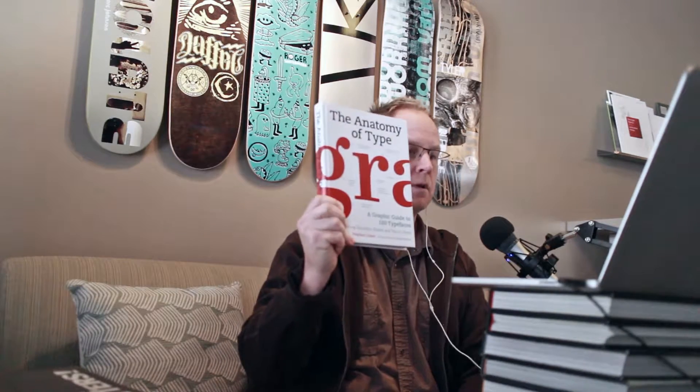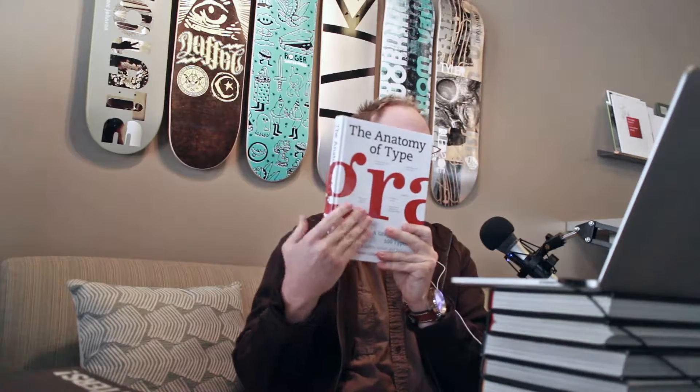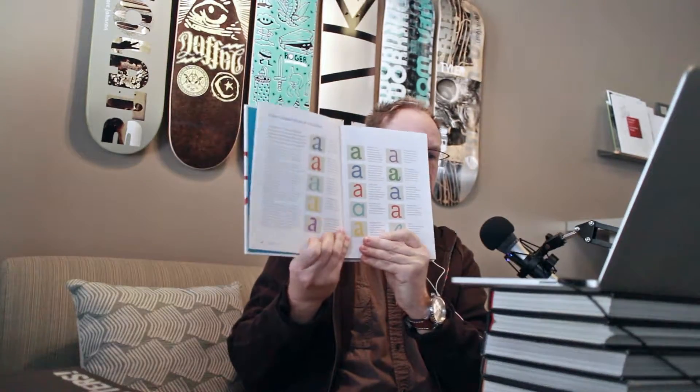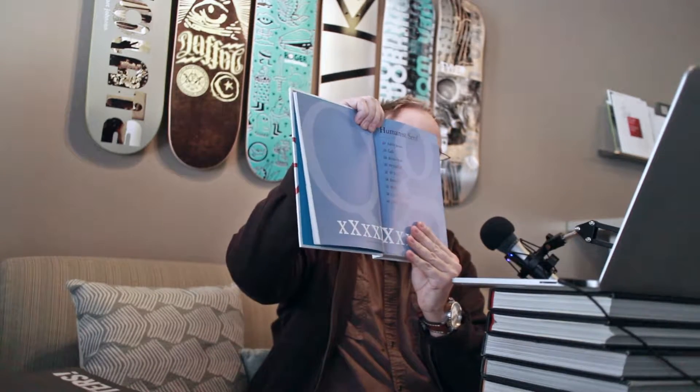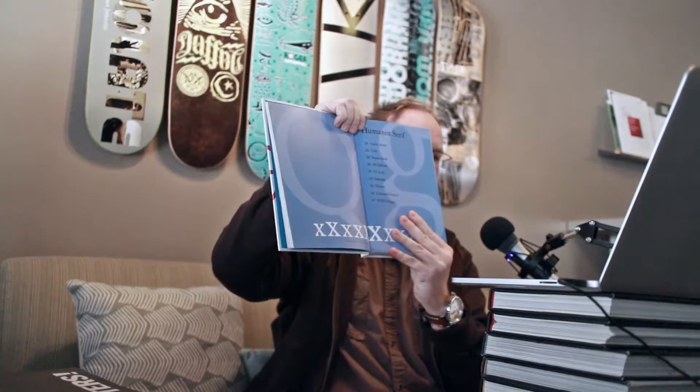Another one that I like is the Anatomy of Type. This is more for designers, because the whole book is designed around classification — knowing classification and what types of characters and typefaces are included in certain classifications. It starts out giving you an overview of classifications based on lowercase A's. It's great because it shows you what section you're in as far as classification — for this case, the classic humanist serif — and it gives a list of typefaces talked about there.